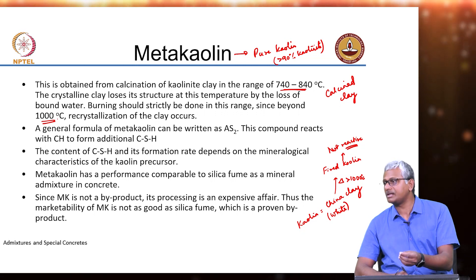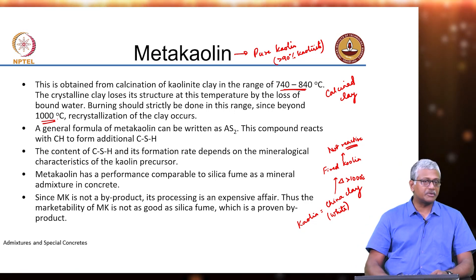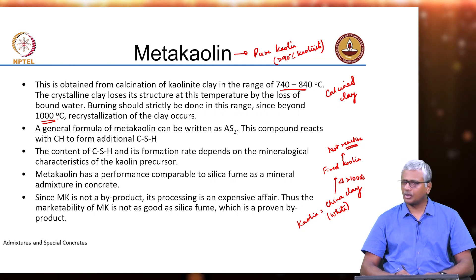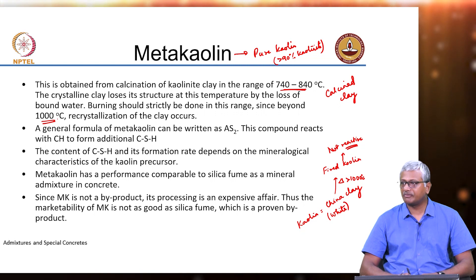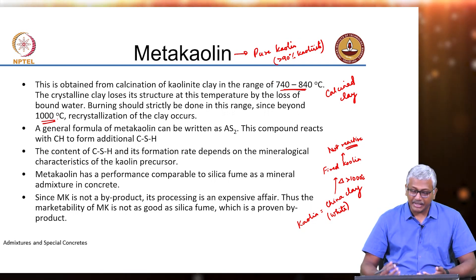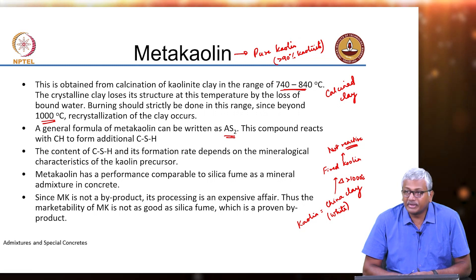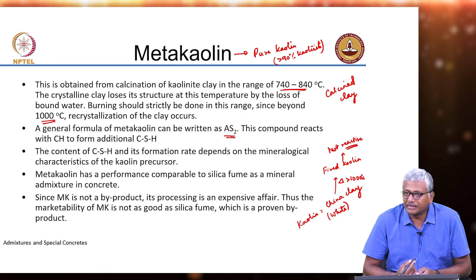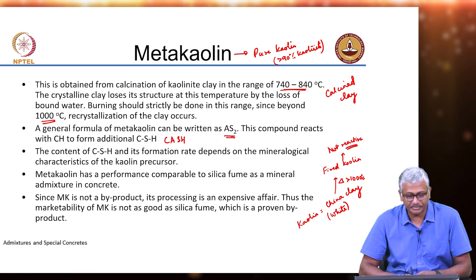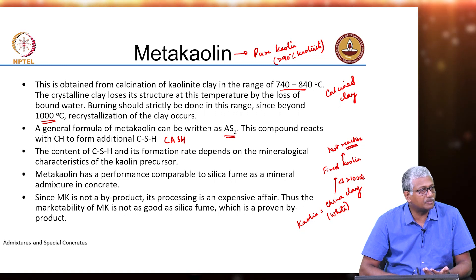For a china clay industry, manufacturing metakaolin may not be as profitable as manufacturing the higher-end fired kaolin because it is used for more niche applications which get more profits. So there are very few suppliers of metakaolin around the world. Metakaolin is obviously an alumino silicate — most kaolinite clays have an alumina to silica molecular ratio of 1:2. This compound reacts with calcium hydroxide to form additional calcium silicate hydrate, and because of the significant alumina present, it will actually be C-A-S-H.